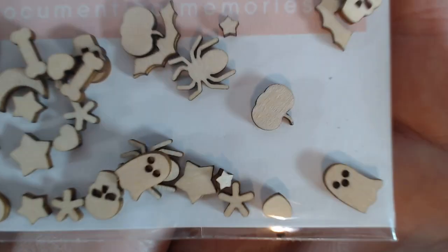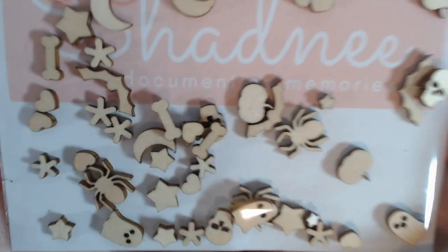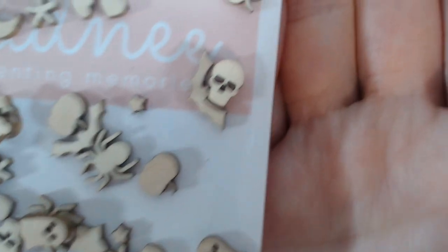Then the confetti, which I am so excited about — it's the second product I am just absolutely dying over. You've got cute little ghosts, spiders, dog bones, moons, hearts, stars, bats, and little skulls. That's some of her Halloween collection which I'm so excited to put in my stash and use.